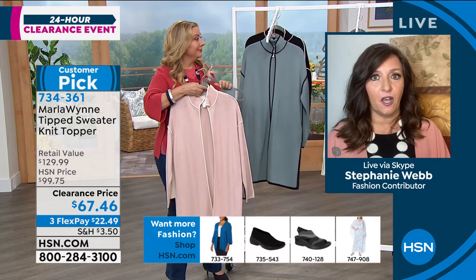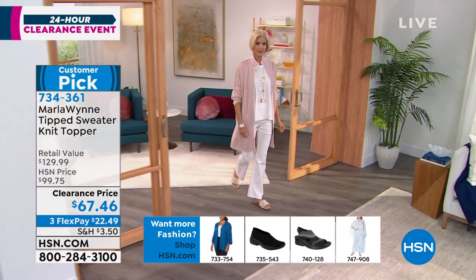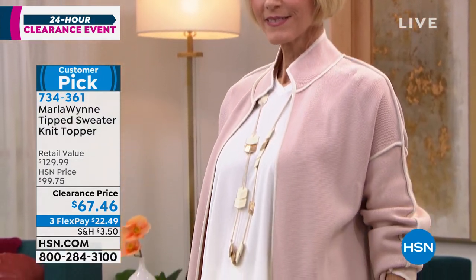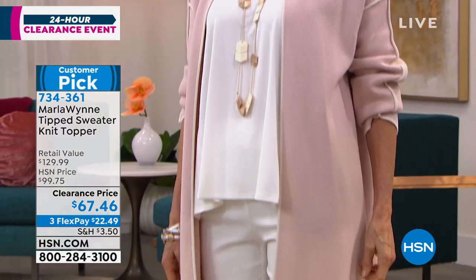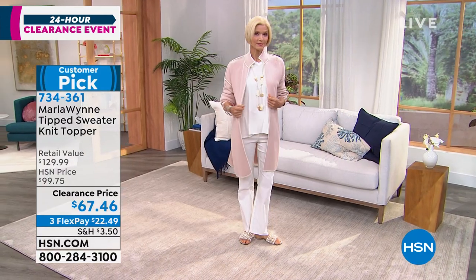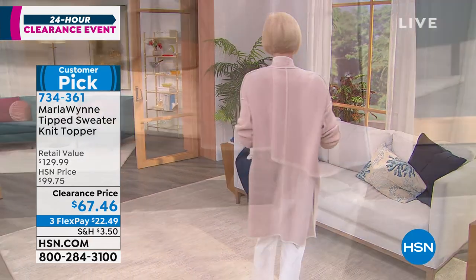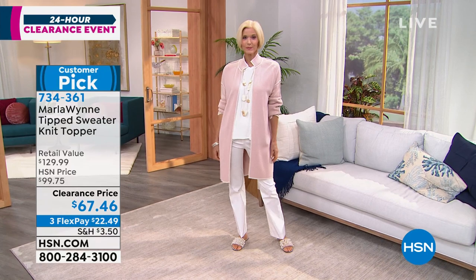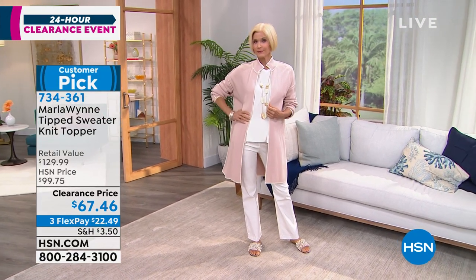This is that third piece that we talk about pretty much with every single collection every year. Marla likes to sprinkle in these absolutely elegant third pieces, and this knit topper is definitely one of them. This is something you would see in a boutique store in some of the ritziest areas in the country — you might spend $200, $300. So when you look at a clearance price of $67.46, you know Marla's reputation for quality, well-constructed clothes. It's not so trendy — you can wear it season after season. This is a four-seasons piece.